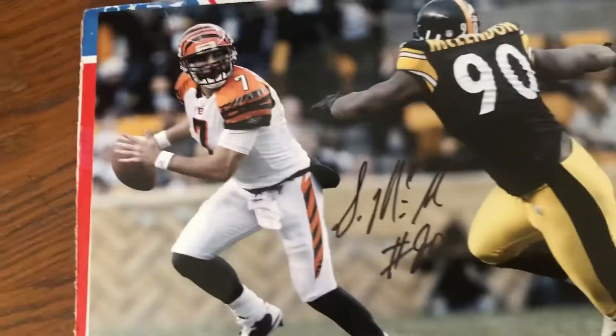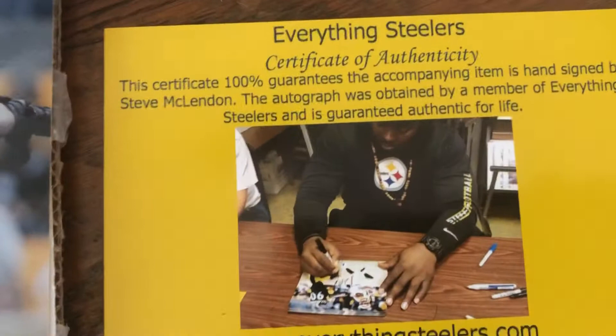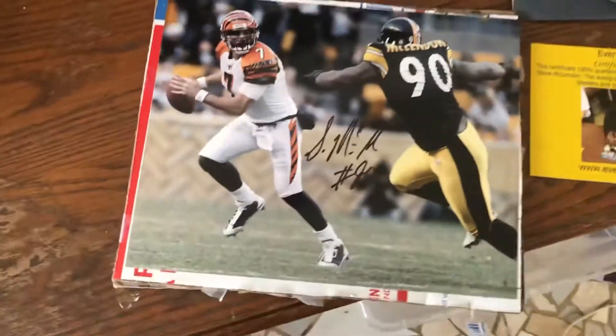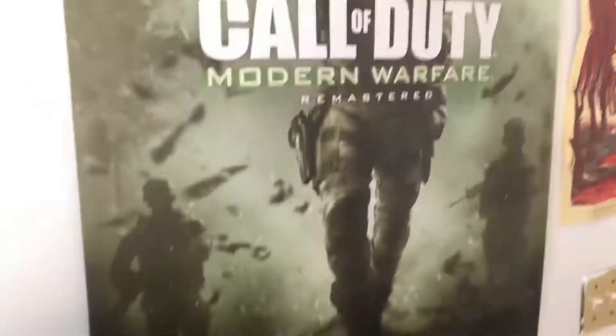We also bought an autographed Steelers picture — number 90 — and here's the certificate of authenticity that he signed. It's legit, and that's my boy. It's a cool picture. Just bought a frame today to hang this bad boy up in the room somewhere.